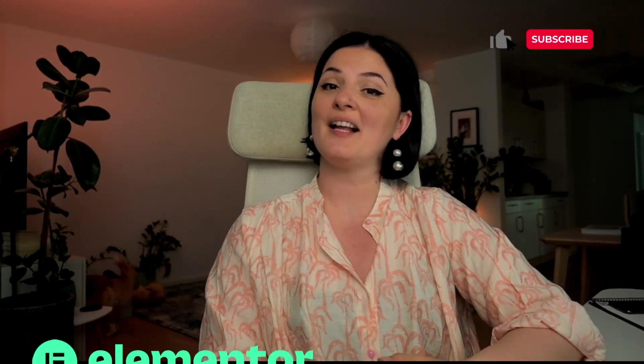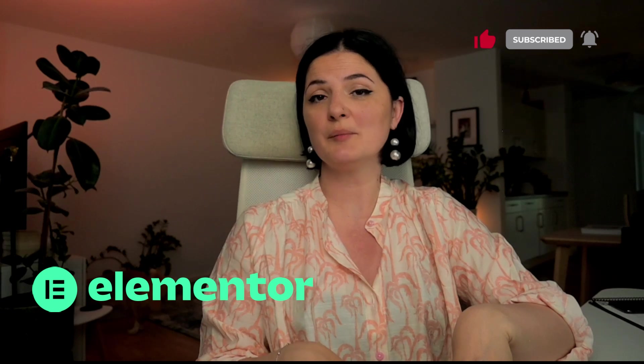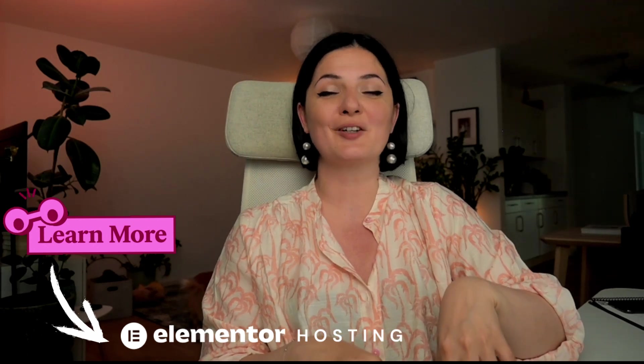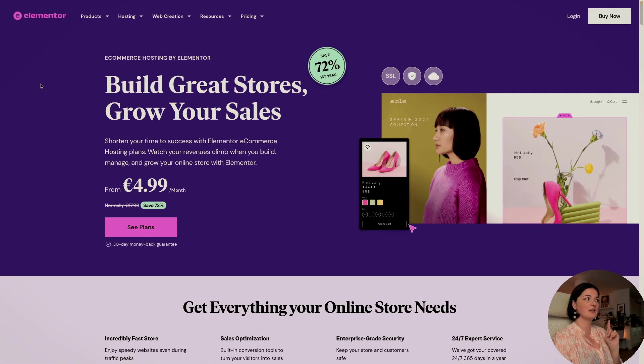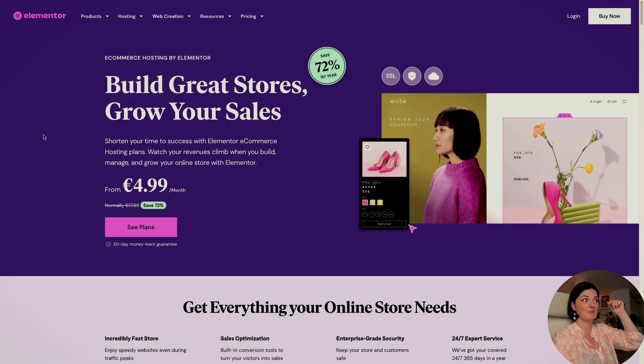Today's video is a partnership with Elementor and we are going to be looking at the e-commerce hosting that launched a few days ago. If you don't know what it is, it's a new product from Elementor. If you want to build a store, this is the product for you. To access the product page, go to hosting and navigate to e-commerce hosting, or click the link in the description below.